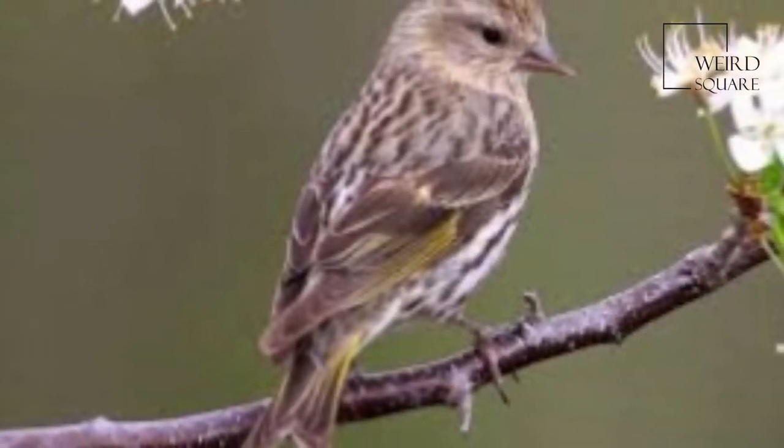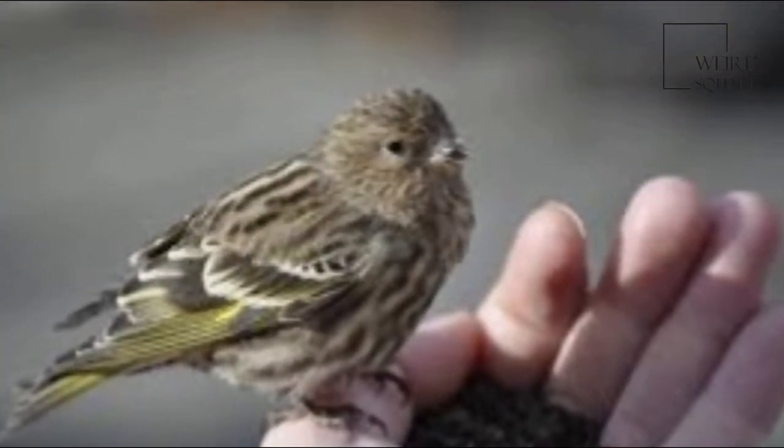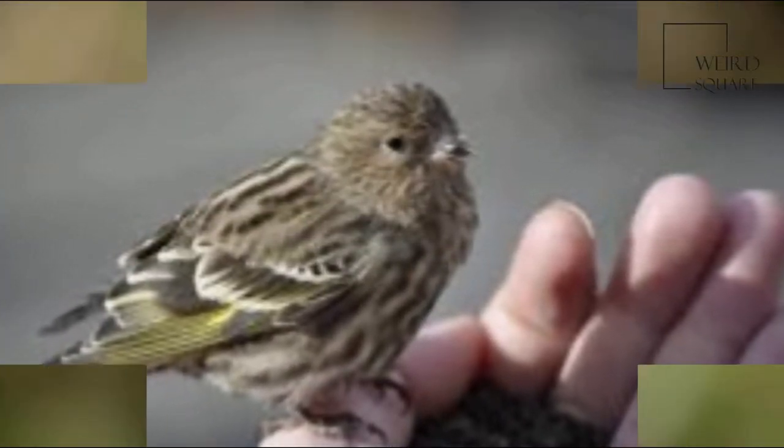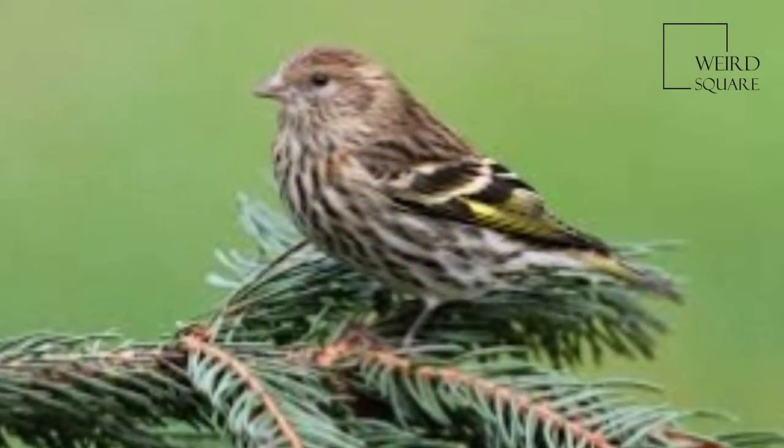Adults are brown on the upper parts and pale on the under parts, with heavy streaking throughout. They have short forked tails. Their bills are conical like most finches but are more elongated and slender than those of other co-occurring finches.